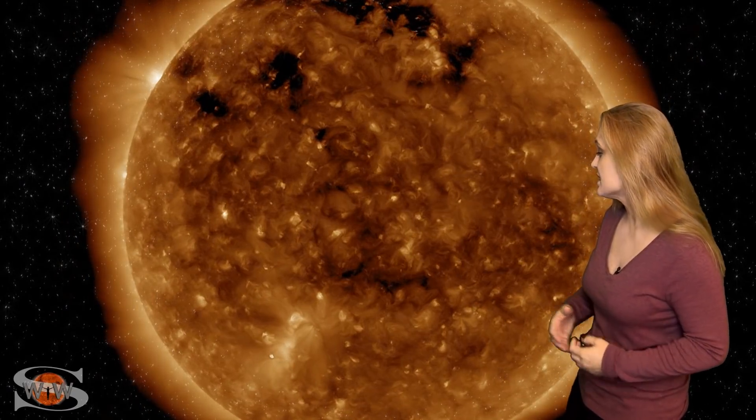Meanwhile, as we take a look at the sun, those bright regions have rotated off of the Earth-facing disk. We're back to a spotless sun right now. But we do have a remnant coronal hole that's going to be rotating into the Earth-strike zone and sending us some fast solar wind over the next couple days.